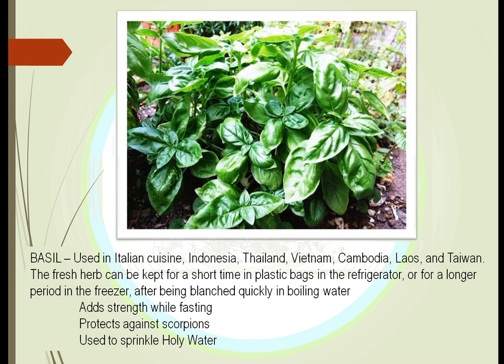Basil is one we recognize mostly in our cuisine. It's a fresh herb that is harvested before it starts to produce flowers and seeds. It can be stored inside, and many people will put it in plastic bags and put it in the freezer. It's used very frequently in Italian cuisine and in cuisine from Thailand, Indonesia, and other southern Asian countries. We also use it in churches in holy water, to protect against scorpions supposedly, and it is said to add strength to us when we're fasting.